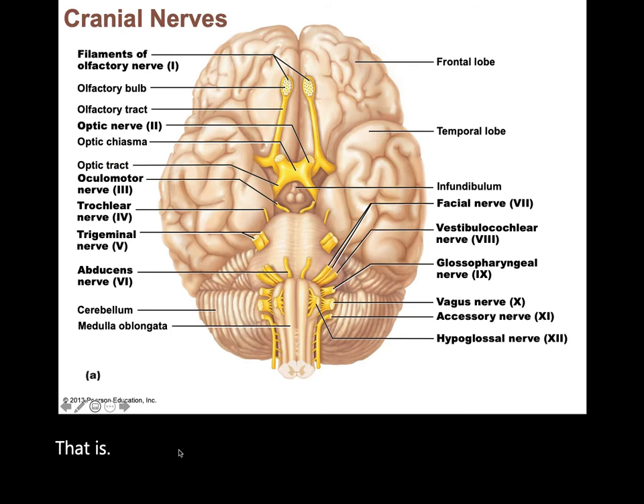That mnemonic stands for: olfactory (1), optic (2), oculomotor (3), trochlear (4), trigeminal (5), abducens (6), facial (7), vestibulocochlear (8), auditory (9), vagus (10), spinal accessory (11), and hypoglossal (12).